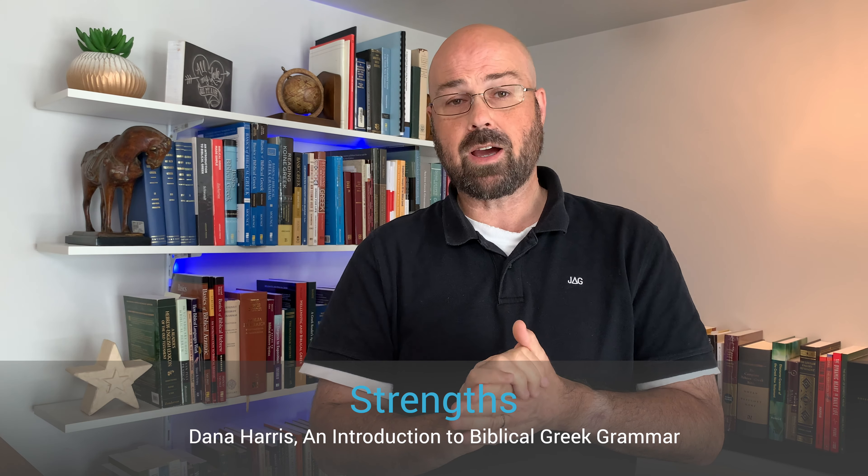The first thing you'll find about this grammar is that it's very well written. Perhaps of all the grammars that I have read, the writing in this grammar is very lucid, very clear. It's not overly long but yet it's not too short — it's succinct but provides a good amount of information, and I think this is a really good balance. I think one of the things Dana Harris has tried to do is provide very clear descriptions particularly for beginning Greek students, and I think she succeeded in this grammar.